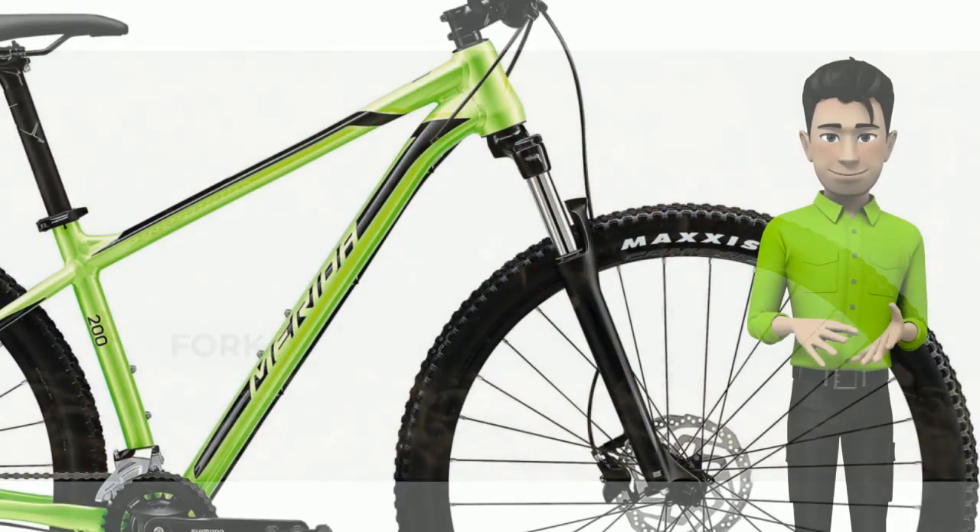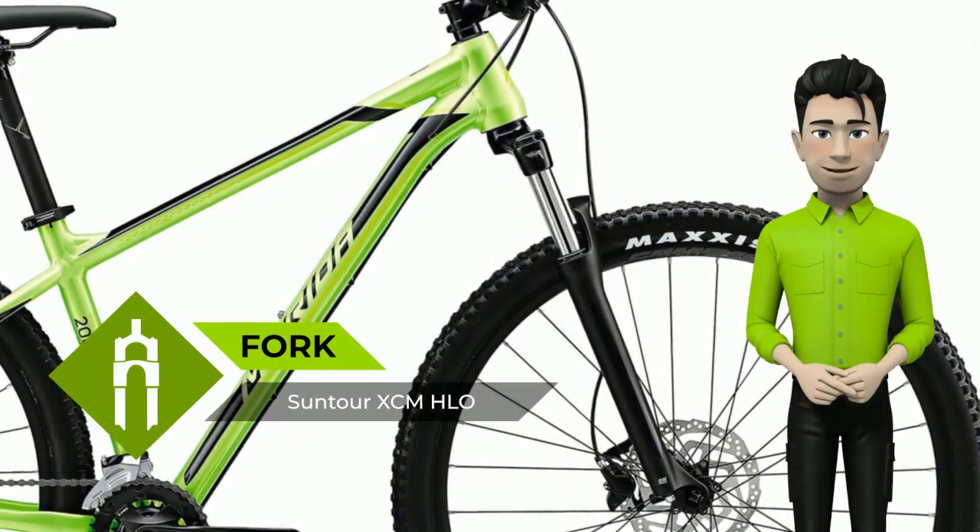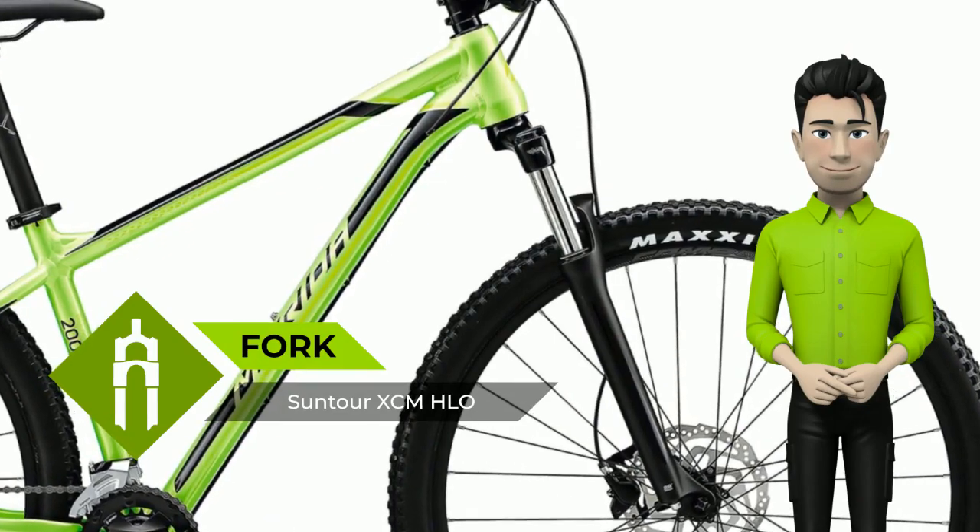The Big 9 and Big 7 range symbolizes the symbiosis between modern frame technology, attention to detail and craftsmanship, made in Taiwan.